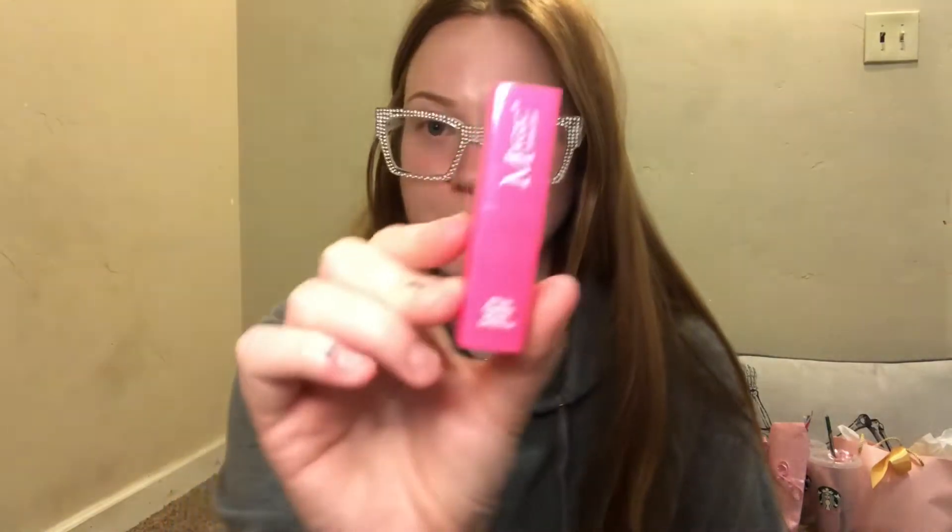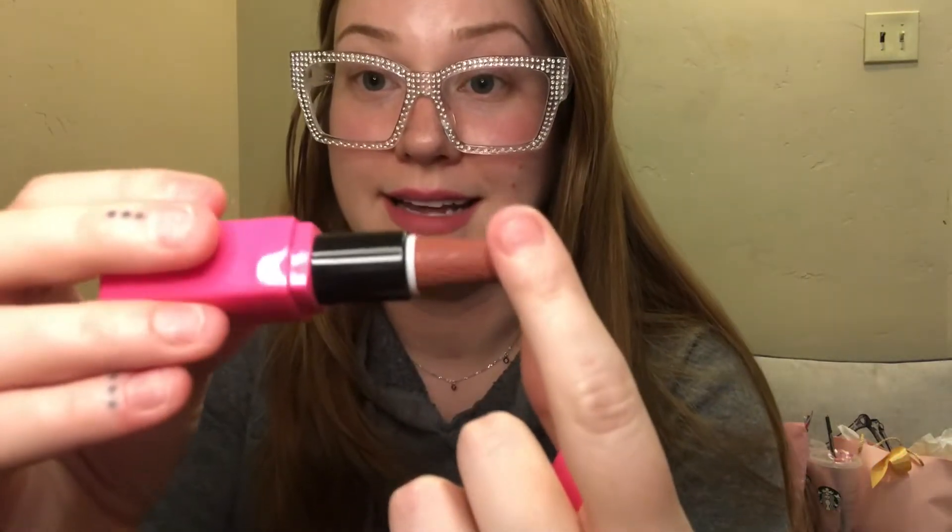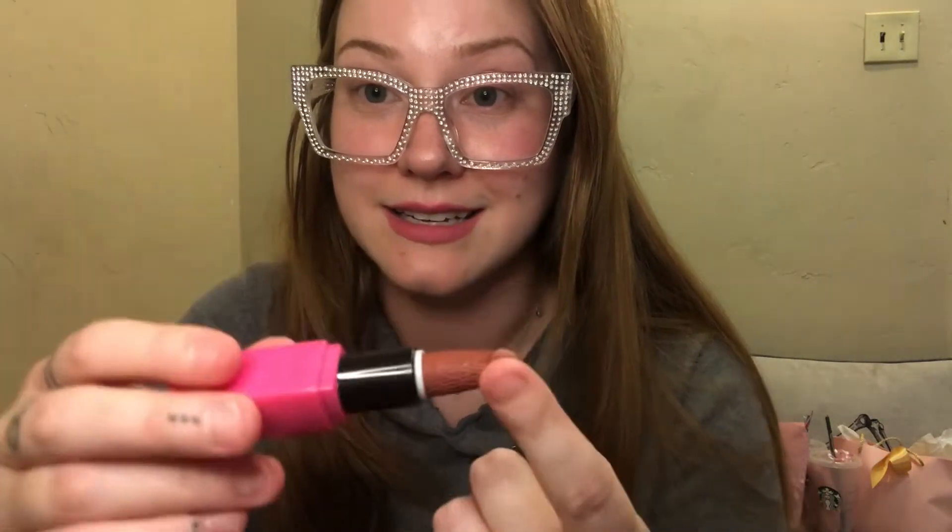The brand is Magic Your Life — 'Stun Charm Moist Lipstick' is what it says. This is in the color Salem, so it's like a brown nude color. It's pretty detailed and pretty funny. I think it's cute and a cute kind of universal nude color. I hope everyone gets a laugh out of that.